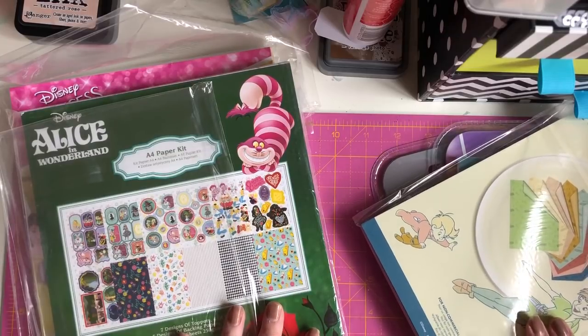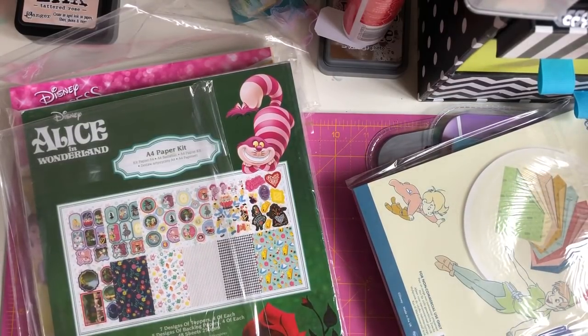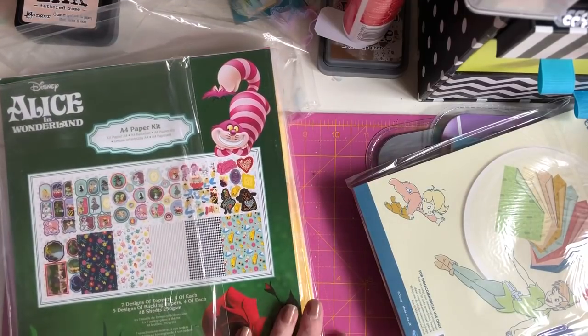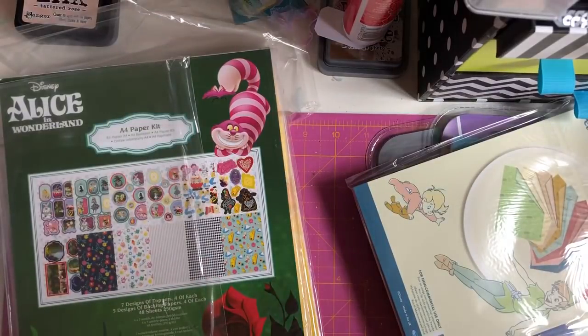That's my small haul from Create and Craft — my husband treated me so I had to grab those kits. He knows how to keep me quiet — just buy me a few craft items and I don't nag him! Please give this video a big thumbs up, I hope you enjoyed your weekend. It's gloomy here in Cardiff unfortunately, but I'll be back soon with another video. Take care, guys — bye!